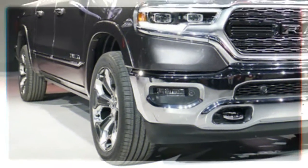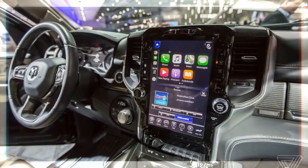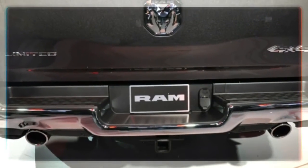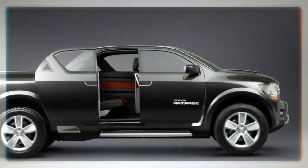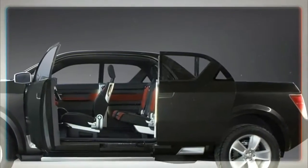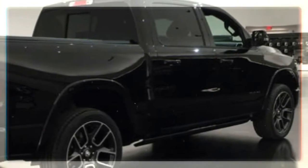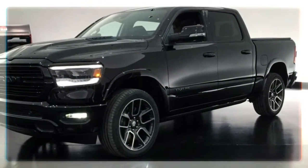Advanced safety tech will be available. Since the current RAM dates back to 2009, it has gone without the sort of advanced safety tech that's become widespread throughout the automotive industry, including in RAM's Ford and General Motors competitors. Spy photos would indicate that will change for 2019, as the new taillights would seem to have the same sort of embedded blind spot and rear cross traffic detectors as the Ford F-150 has.